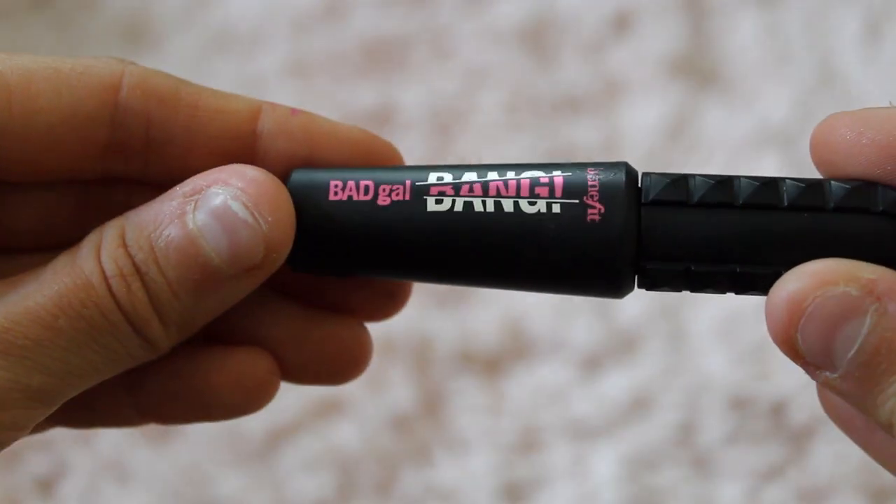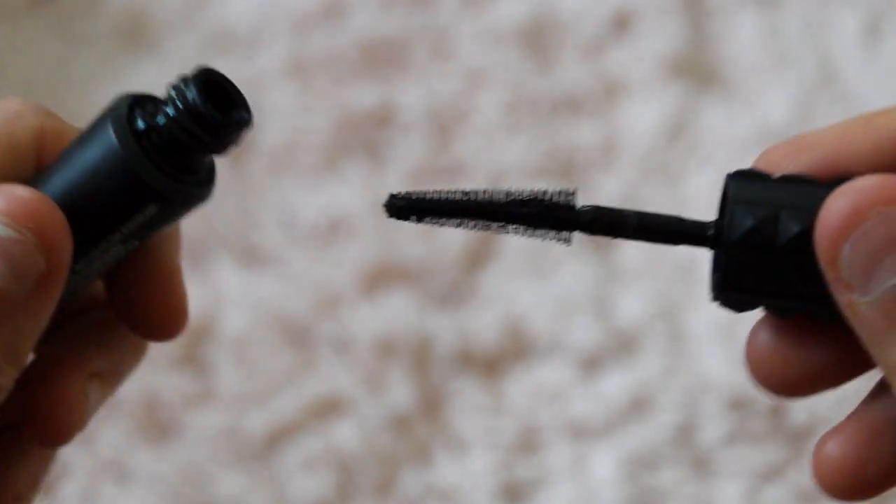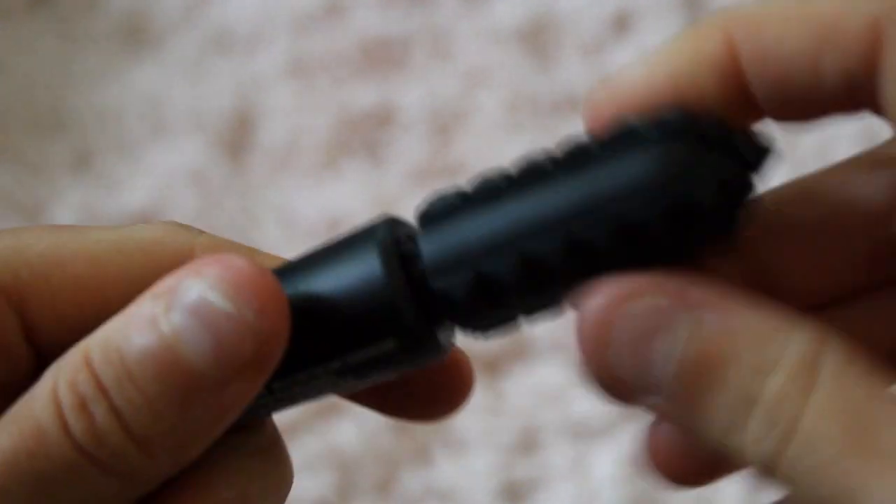Mascara is Bad Gal Bang, which is like the best mascara that I've ever used. I just get the small one and use all of it, and then I throw it out and get a new one when I need it.